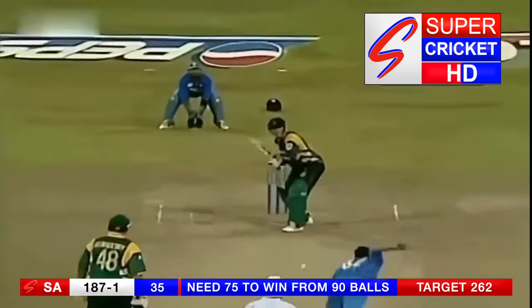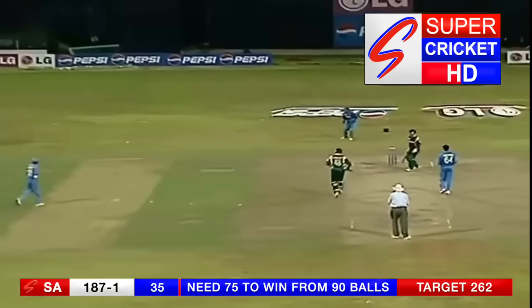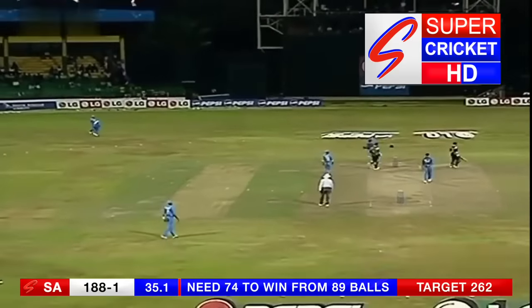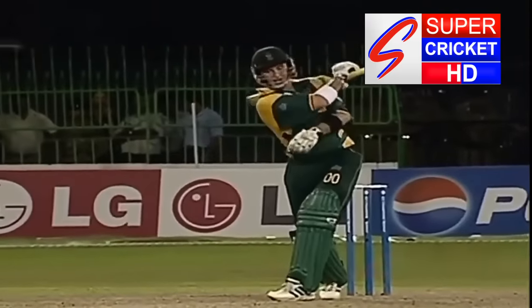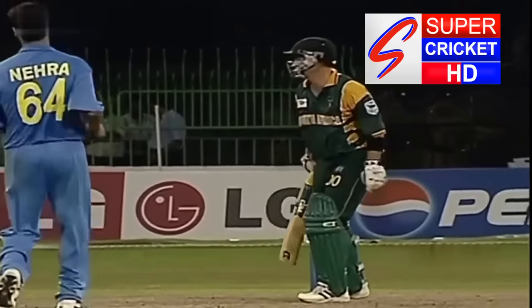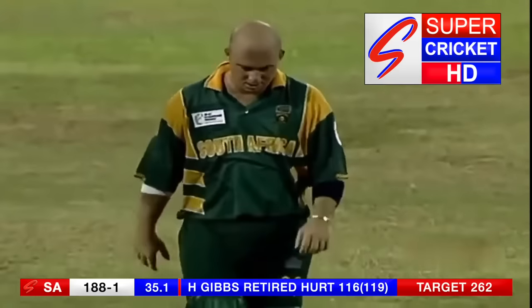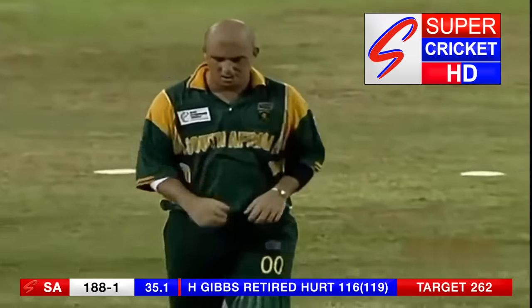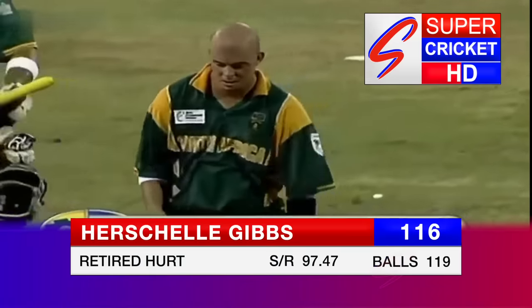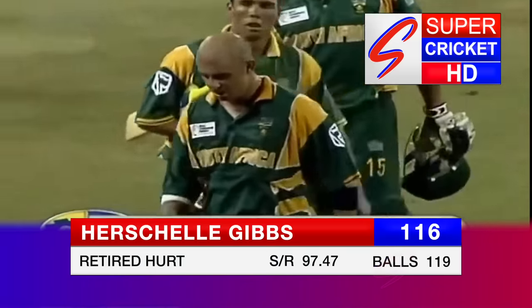75 more to win. But he's surely struggling here, Herschel Gibbs. He looks a bit tired. So a blessing for the Indians here — they wanted to get rid of Herschel Gibbs. It's gone. 116, retired hurt.